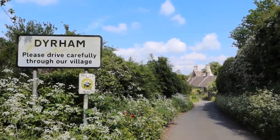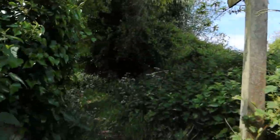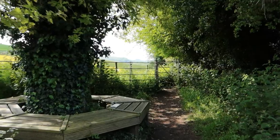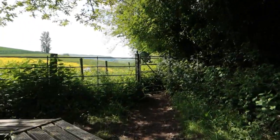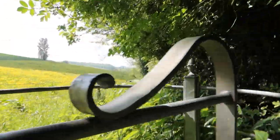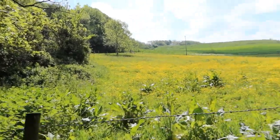Good morning, welcome to Deerham and day six of my challenge to walk the Cotswold Way in the month of May. We're in Deerham and heading off to Bath today, so hopefully this will be the final day — 13 miles — and the weather is really nice and sunny, so it should be a good day.